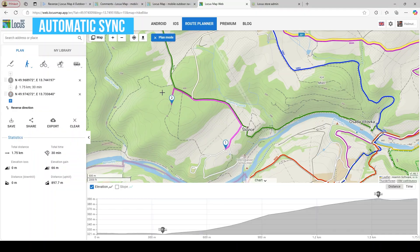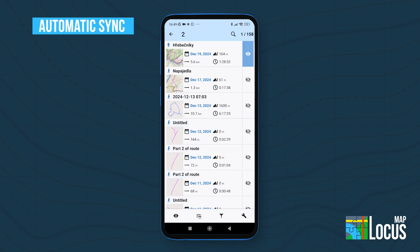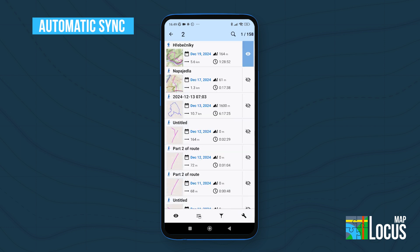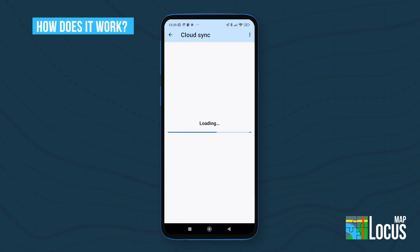Whenever your database is modified — a track is recorded or imported, a route is planned, or points are imported — it is immediately synchronized with the cloud. During each Sync, the data on your phone is compared with the data in the cloud.